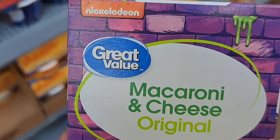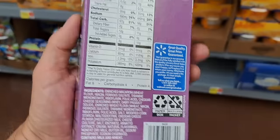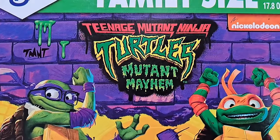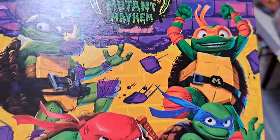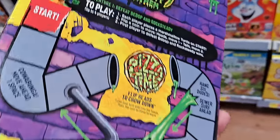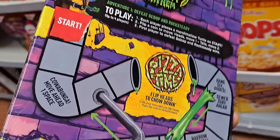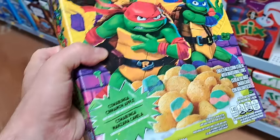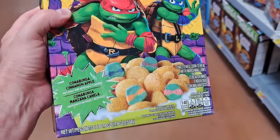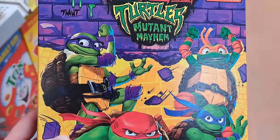Those turtles have even made it onto Great Value macaroni and cheese — I don't know if I've ever seen anything on Great Value products, but this is pretty dang cool. See if your Walmart has this. And we got Mutant Mayhem cereal — cowabunga cinnamon apple flavored, with a cool little puzzle on the back. Just keep the box for a nice little piece of memorabilia.